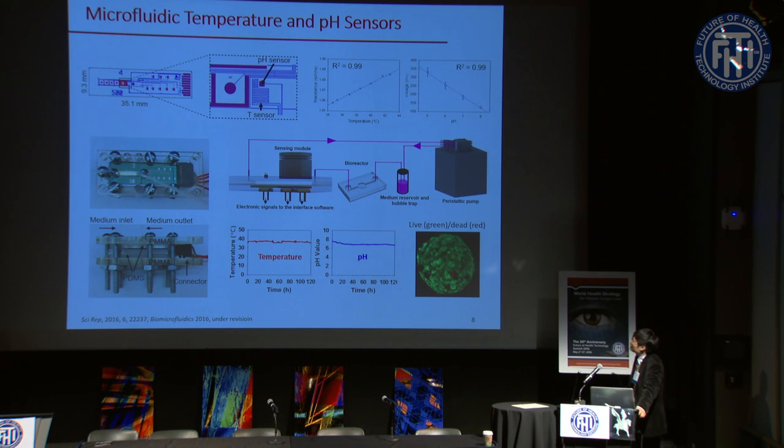We also developed a chip able to monitor temperature and pH values of the entire system, hosted in a microfluidic device integrated with the organs-on-chip platform. We were able to monitor temperature and pH continuously for up to five days in a completely non-invasive manner, and by ensuring correct temperature and pH values we maintained the viability of our organoids inside the bioreactor over that time.